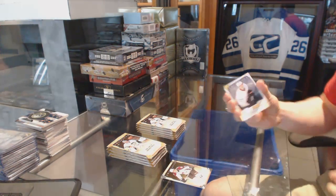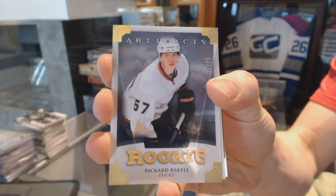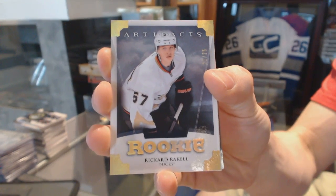Alright, we've got a rookie gold parallel, number 21 of 25, for the Anaheim Ducks — Ricard Raquel.